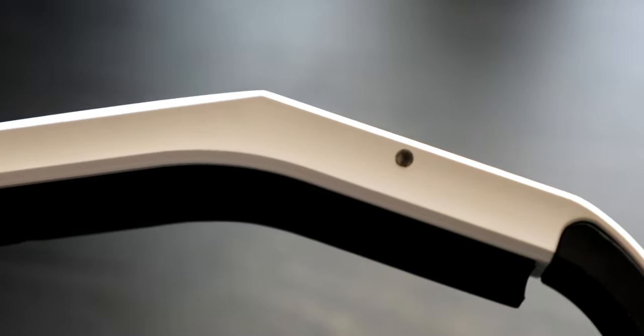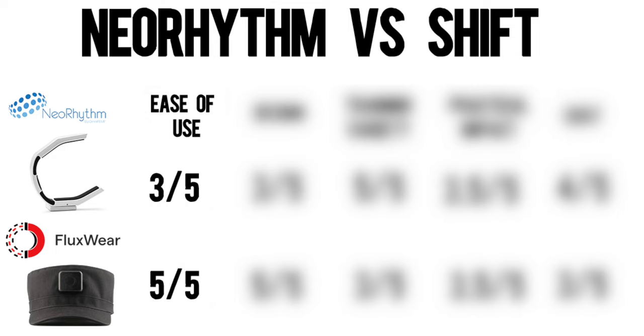That double tap feature on the Neorythm — I think it was a fun idea, but it is so confusing for people that are not tech savvy. And that lighting indicator is really bad. For someone like me that uses these devices often, it's easy to set up and takes about five minutes, but it's definitely difficult to use for people who are not used to working with wearable devices through their phones. So for ease of use, I'm giving Shift a five out of five, but Neorythm only a three out of five.